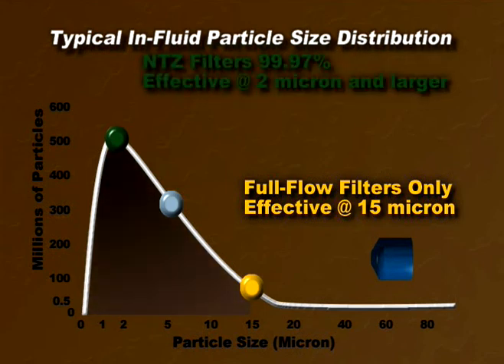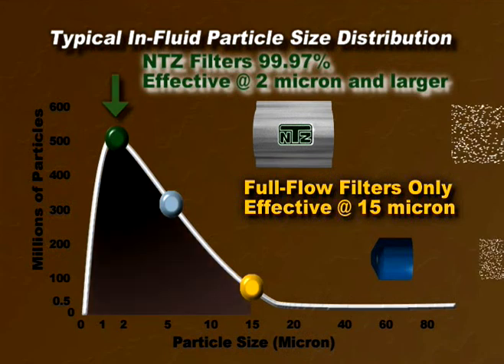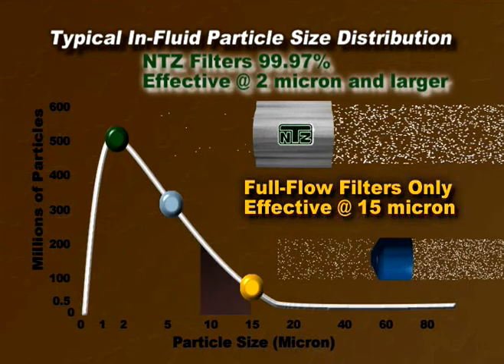Comparatively, NTZ filters have been multi-pass tested to be 99.97% effective at removing particles 2 micron and larger in size. Only by using this system can you remove most of the damage-causing particles.